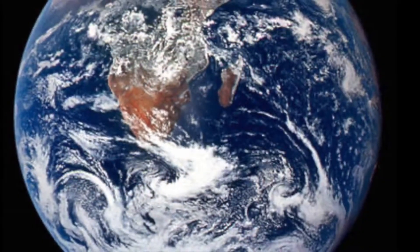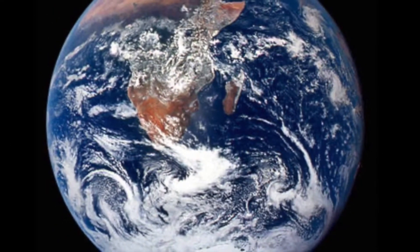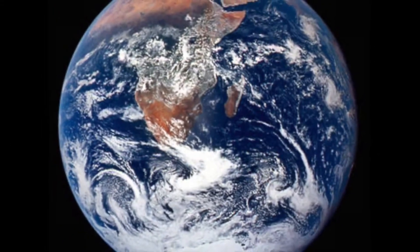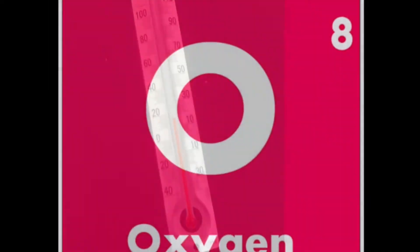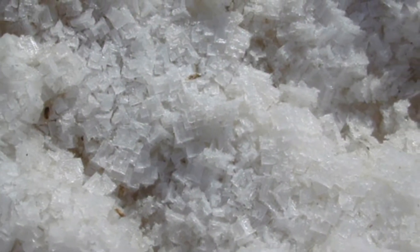Covering approximately 70% of the planet, the ocean is massive and offers many different habitats for organisms to live. Environmental factors like the temperature, oxygen content, and salinity of the water constrain which organisms thrive in a particular area.